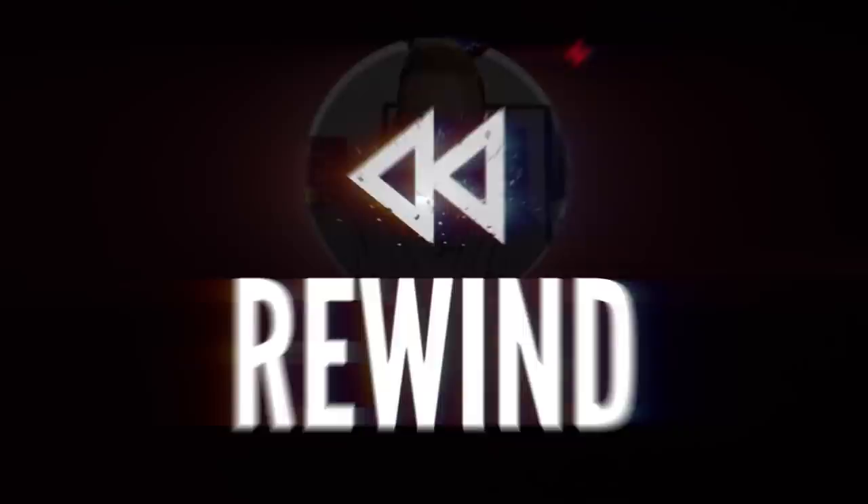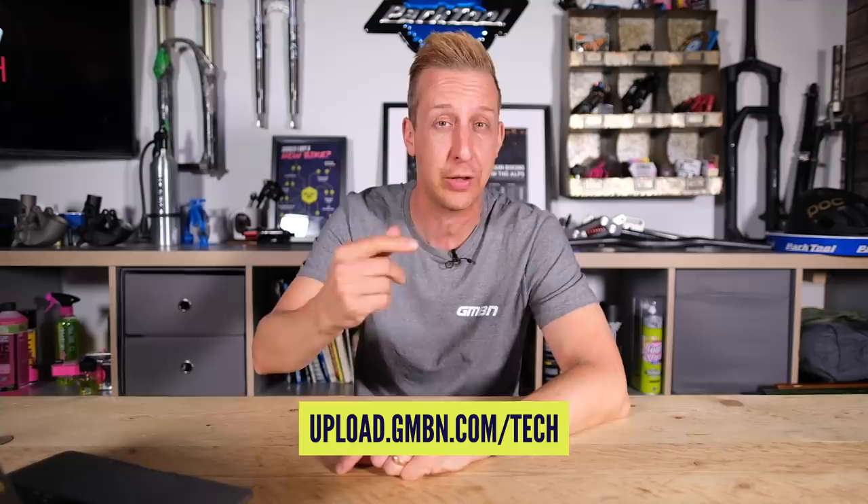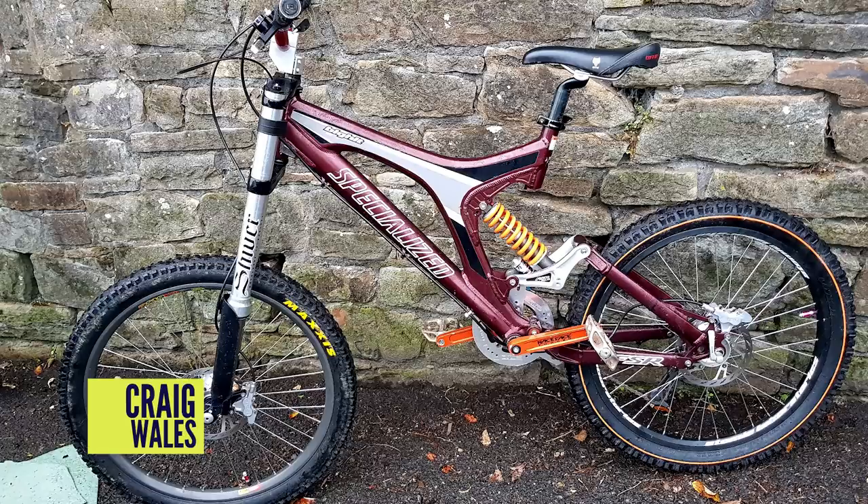Now it's time to go back in time for Rewind - retro mountain bike stuff. If you've got anything retro, send it in via the link in the description. Don't forget to tell us who you are, where you're from, and what you're sending in. Starting this week is a classic - the blood red Specialized Big Hit 2002. I had this very frame with an MRP on it, the same wheels, and the Shiver forks as well.